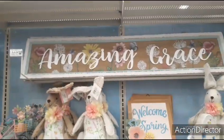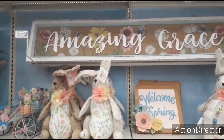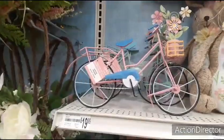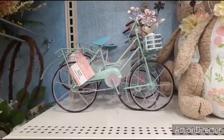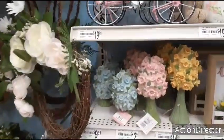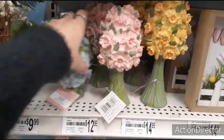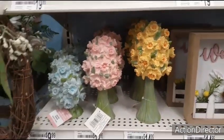And then you have this Amazing Grace — that beautiful sign is $44.99. We also have these cute bicycles — $19.99. Look at them: pink with a basket with a pot full of flowers and a little kickstand, and in teal. Egg floral trees — $9.99 for the smaller one, the medium is $12.99, and the large is $14.99 in yellow.